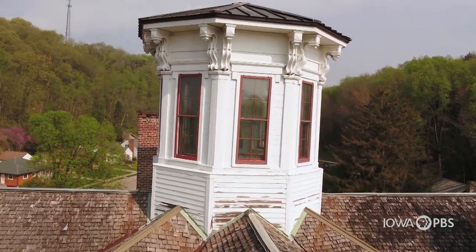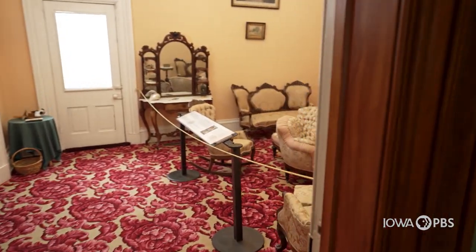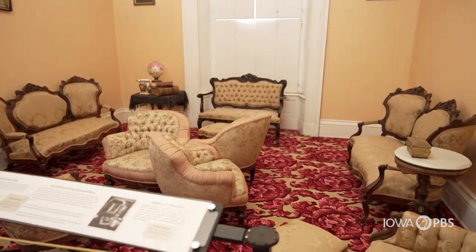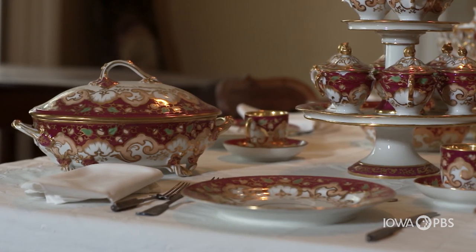The same goes for the cupola, which offers an escape for rising hot air at the very center of the house. We don't have a lot of photos from Matthias Hamm himself and his family, so we go off other stories and images of what houses of that era would have looked like. They were very big on hosting parties here — lots of birthdays, weddings, and things like that. The dining room would have been where they hosted everything.